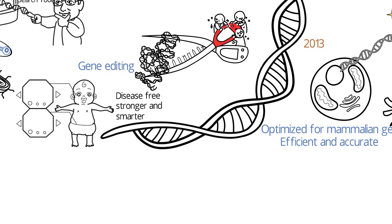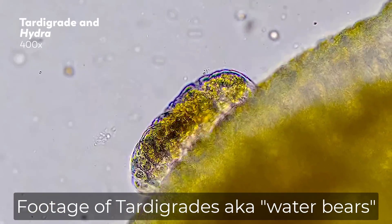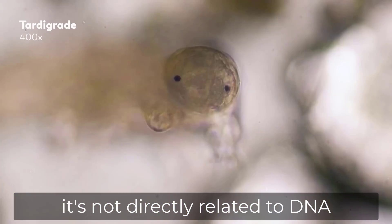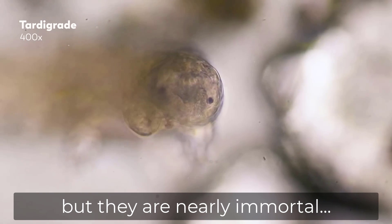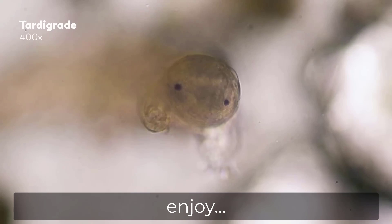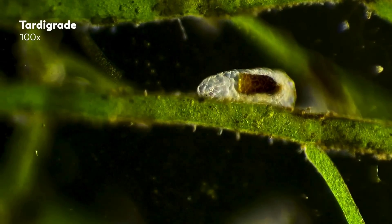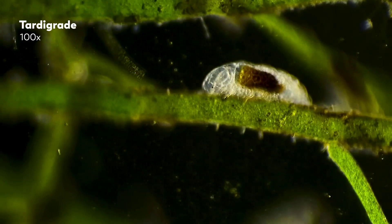AI neural nets seem like they would be the perfect thing to make sense of all of this, potentially giving us a much stronger ability to control our health, as well as develop biological materials and potentially even create bacteria that can eat plastics or produce biofuel. But all this is still borderline science fiction — we know it's possible, we have some idea of how to do it, but nothing that is functional at scale, at least right now. With that, let's get back to the article about Illumina.